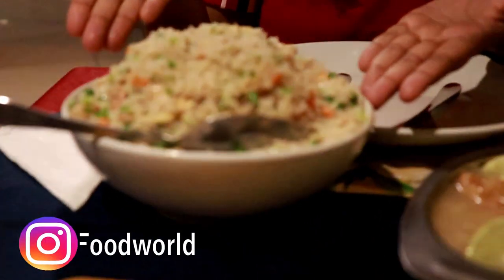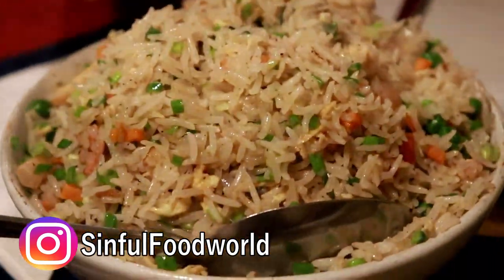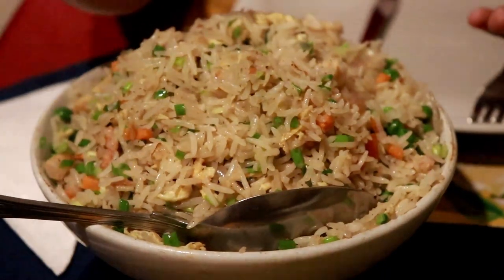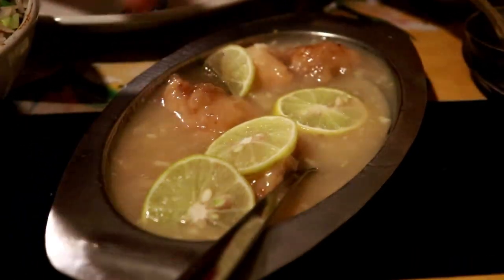Here comes my mixed fried rice. In it you have some egg, vegetables, prawn, and chicken, with lots of green vegetables and some peas. And then we have the lemon chicken, which is my favourite.